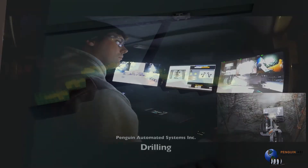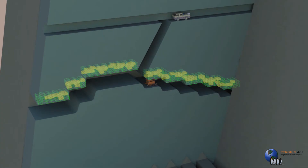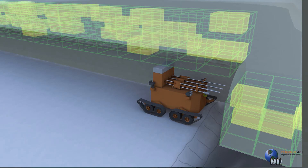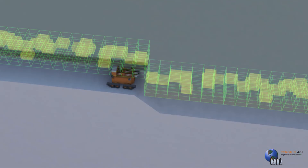Our RoboMiner technology works in traditional shrinkage stopes by being lowered down arrays from the top tunnel. While in the stopes, the geophysical sensor gathers information about the metals contained and puts them into a block model that can be used to allow the tele-operator to control the steering of the robot, minimizing dilution and optimizing recovery.